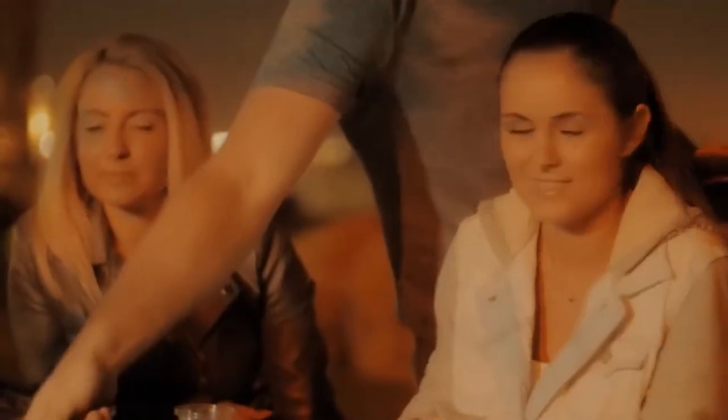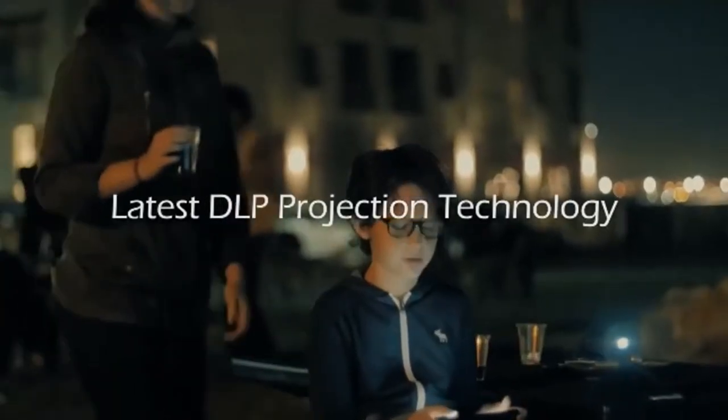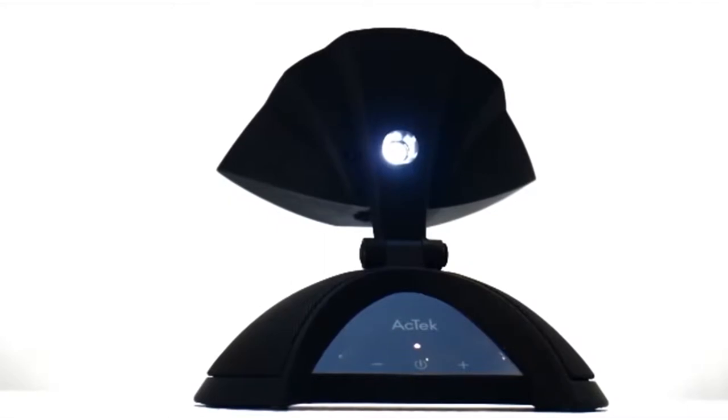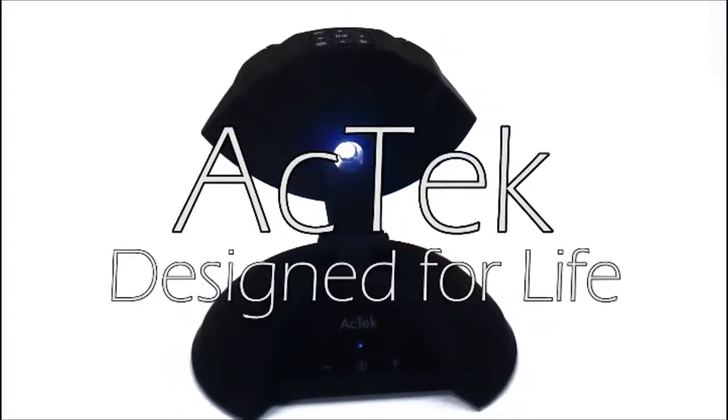The ET Mini is rugged and great for camping trips and outdoor use. The energy-efficient battery lasts up to two hours for video display on a single charge. Invite your friends over to watch the games. The ET Mini is simple to use but still provides a crisp, brilliant picture, vibrant colors, and exceptional HD images. Great for kids, giving them a movie theater anywhere. The Act-Tech ET Mini Wireless Projector, designed for life.